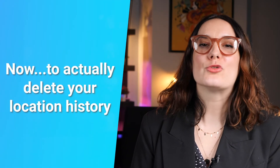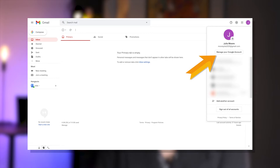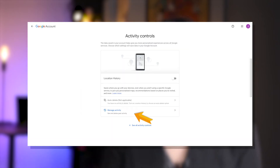Now that you've paused Google from tracking you, you might want to delete your location history for good. To do so, follow these simple steps. Go to Manage your Google Account, then on the left menu select Data and Personalization. Now under the Activity Controls section, click on Location History.